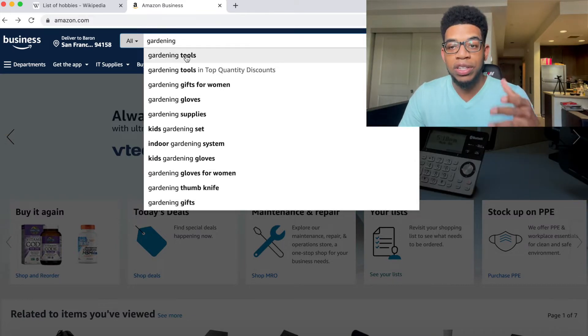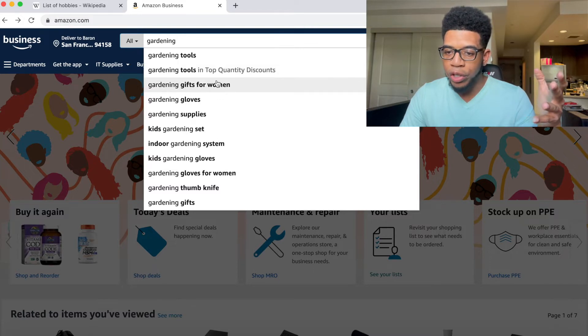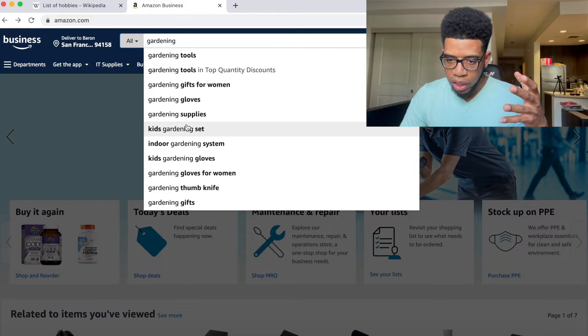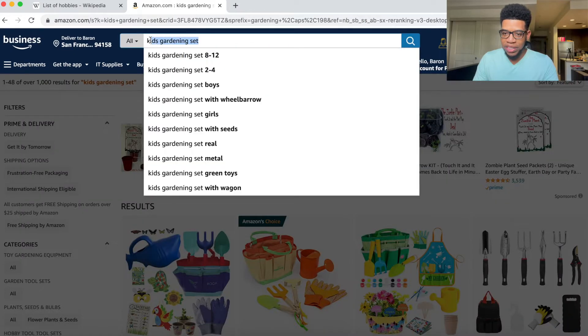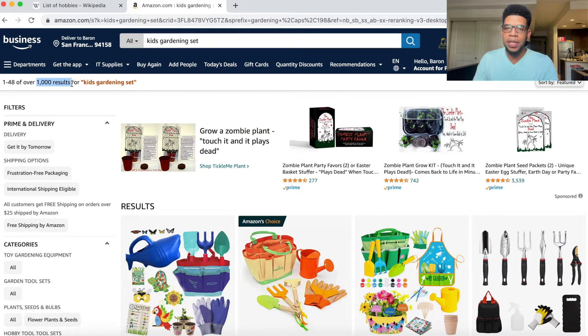I don't want to click the very first one because it's going to be super competitive. I want to look at gardening gifts for women, gardening gloves, or even kids gardening set — that sounds a little different, it's going to be a whole different niche. So if we click on kids gardening set, we have a total of 1,000 results, meaning 1,000 individuals on Amazon are selling a kids gardening set and ranking for that keyword.